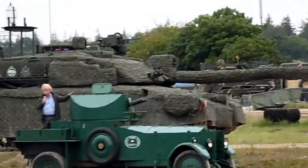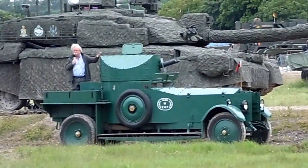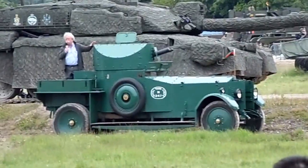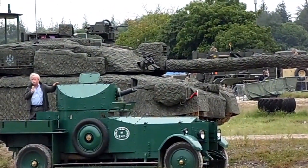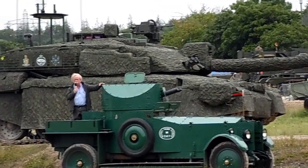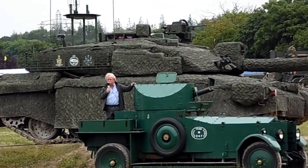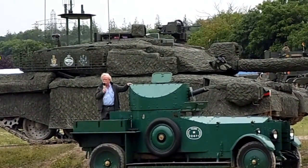A soldier fired an RPG, or rifle-propelled grenade, through the underside, which is the thinnest part of the tank. That injured the driver, but he managed to get the vehicle out of action. Even then, it wasn't a fatal incident at all, but quite dramatic. Those are the only two occasions when Challenger 2 has even been hit, which is quite remarkable.